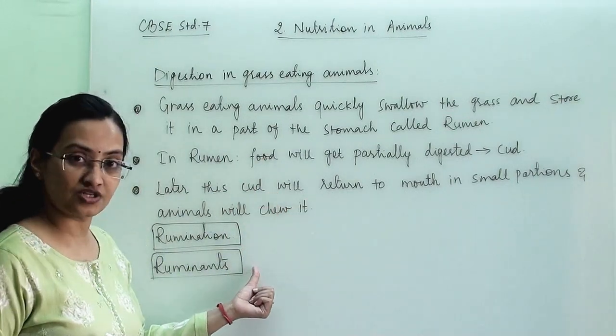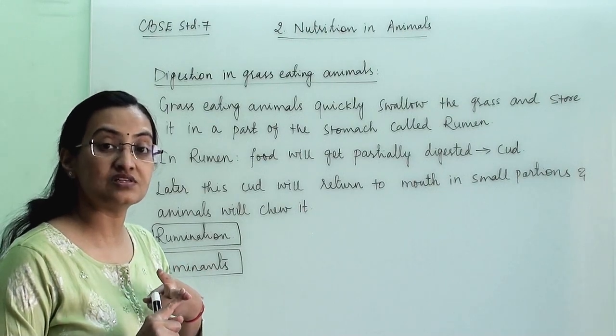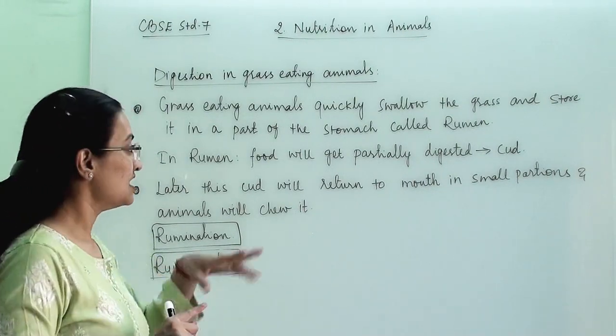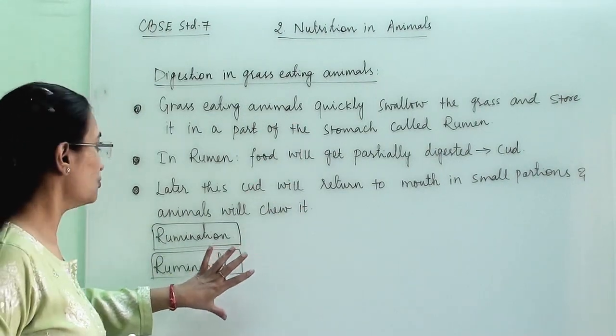Why are grass-eating animals termed as ruminants? For both of these questions — what is the process of rumination and why grass-eating animals are termed as ruminants — the answer will remain the same. These three steps are the answer for both questions.